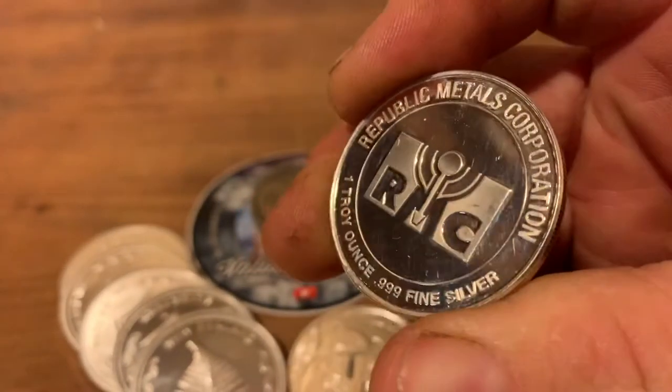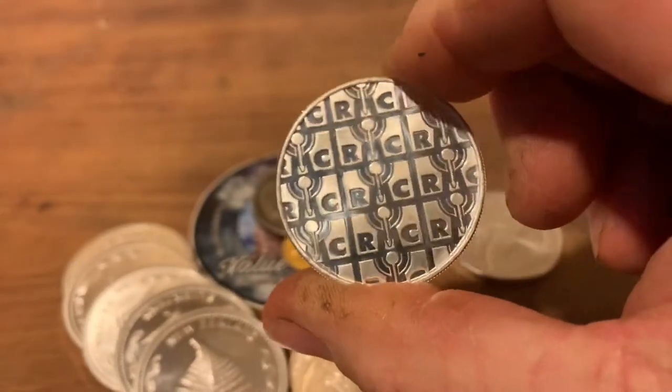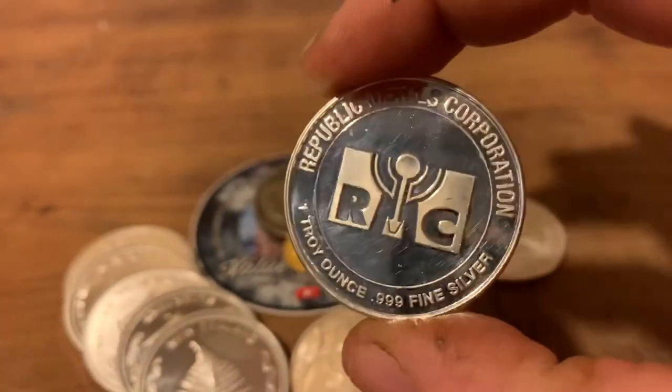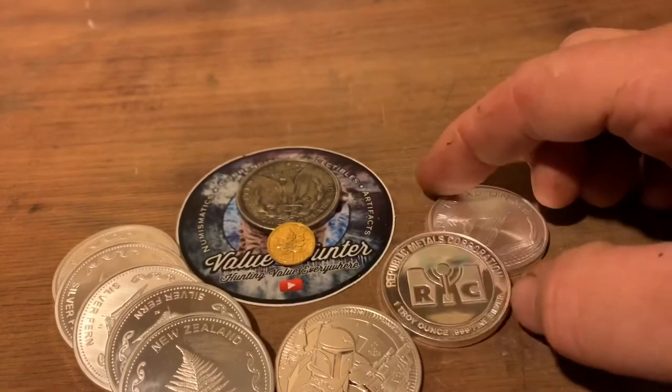This is another just generic one — Republic Medals Corporation. I picked this up super cheap, got it for about $35.50. That's actually my most recent pickup in silver for a while.